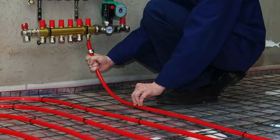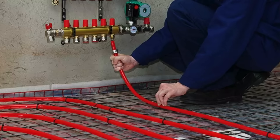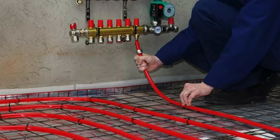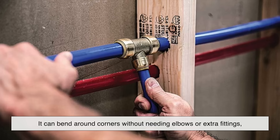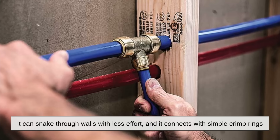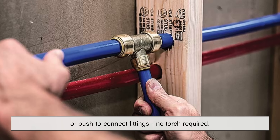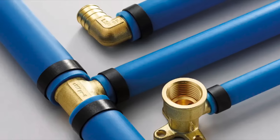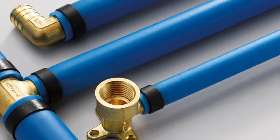Then PEX came along and changed the game. It's cheaper — like, significantly cheaper. Not only is the material itself less expensive than copper, but it's way easier to install. It can bend around corners without needing elbows or extra fittings, snake through walls with less effort, and connect with simple crimp rings or push-to-connect fittings. No torch required. That reduces labor costs and installation time, which for builders and renovators is a dream come true.